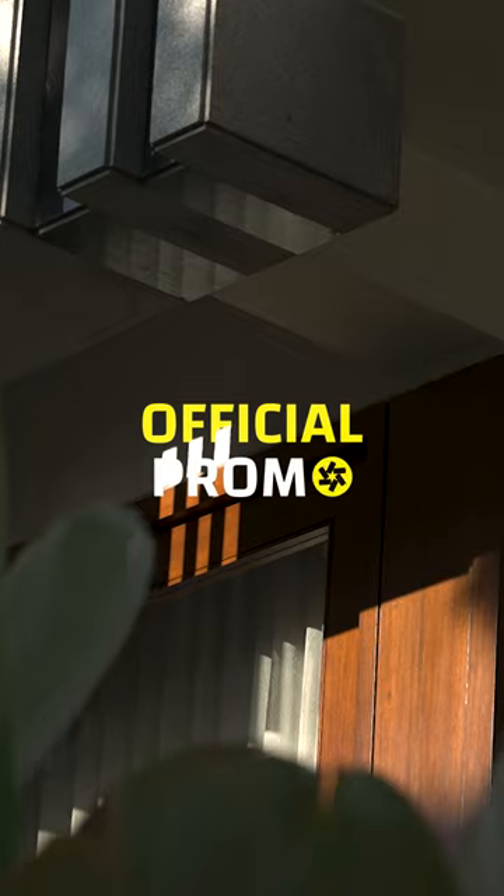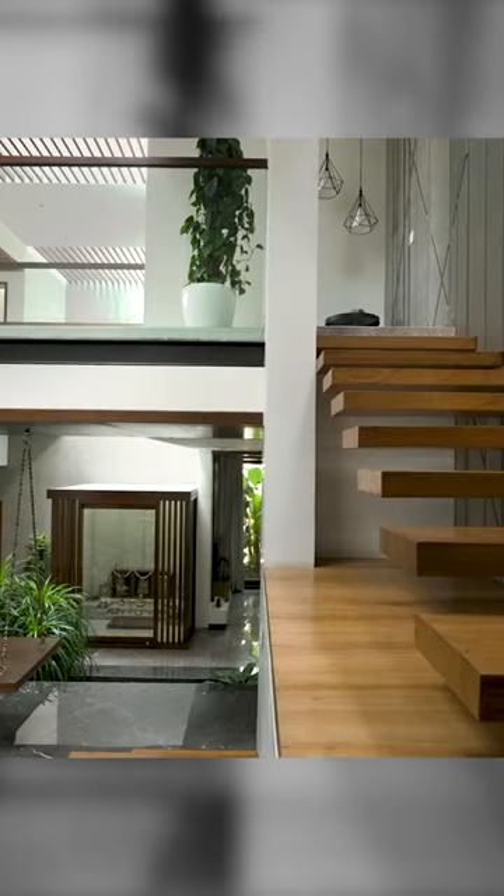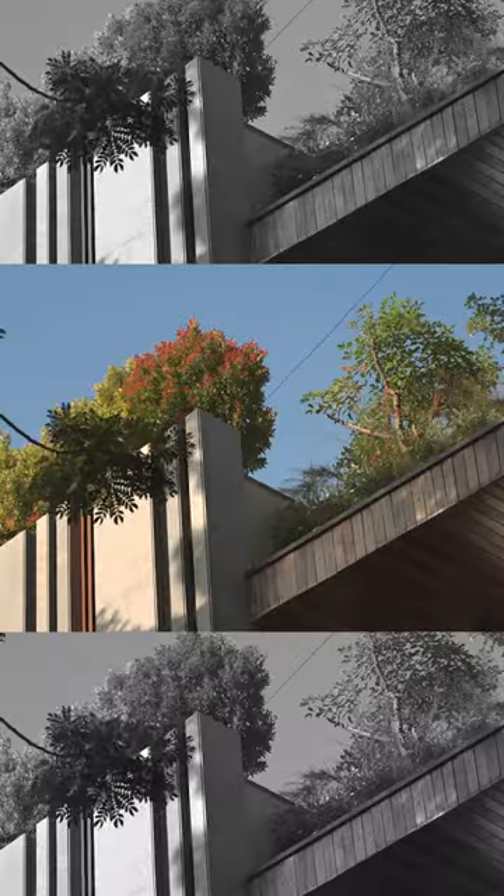There's a phrase in English called nooks and corners. Our take on that was we removed all the corners and turned them into gardens, and that's why we call this a house of nooks and gardens.